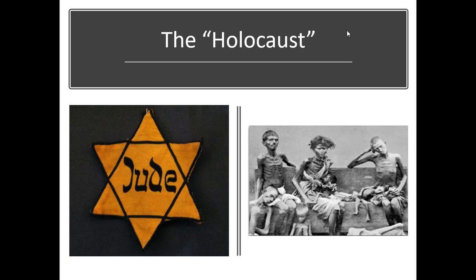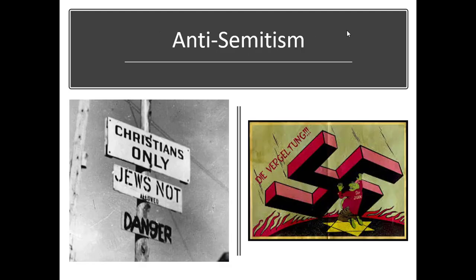Hitler's so-called 'final solution' was designed to exterminate the Jewish race from the earth. He was anti-Semitic in a huge way. This, of course, is the Holocaust — destruction or slaughter on a mass scale. Based on anti-Semitism. His philosophy was very anti-Jewish.